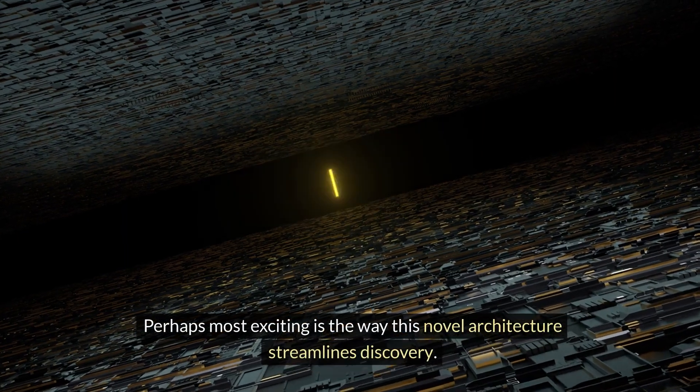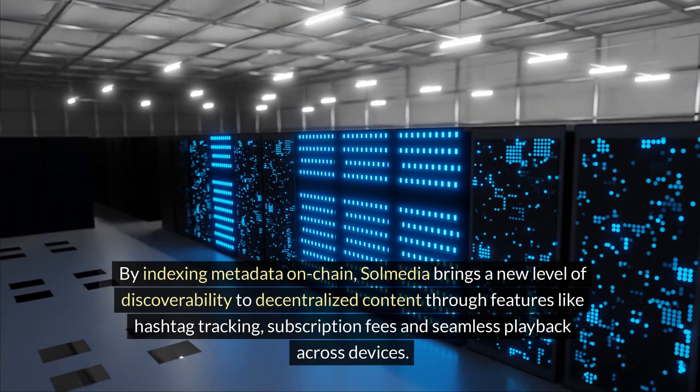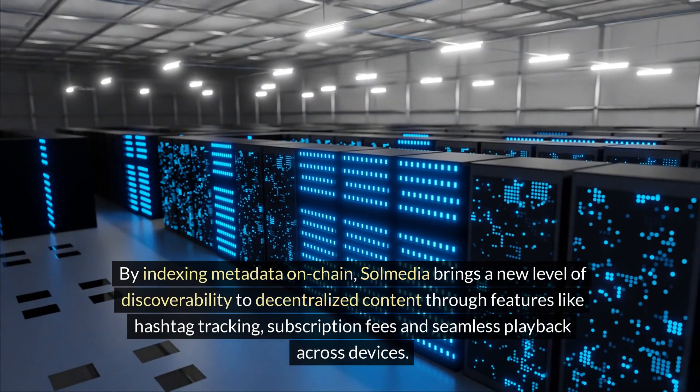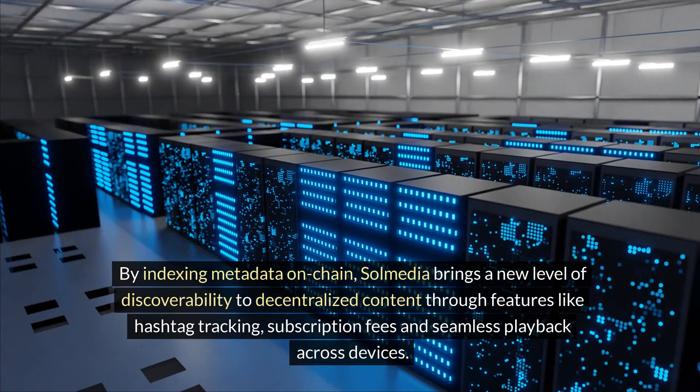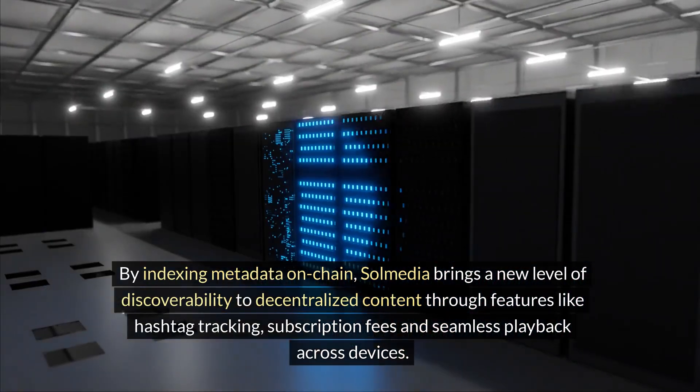Perhaps most exciting is the way this novel architecture streamlines discovery. By indexing metadata on-chain, SolMedia brings a new level of discoverability to decentralized content through features like hashtag tracking, subscription fees, and seamless playback across devices.